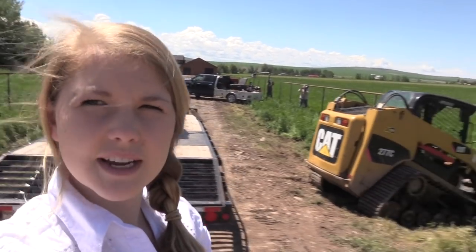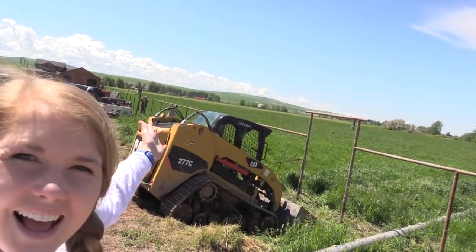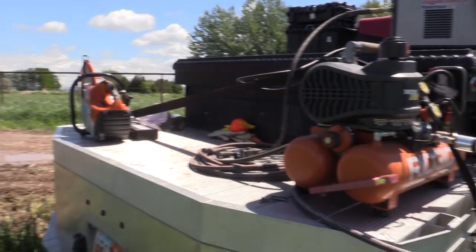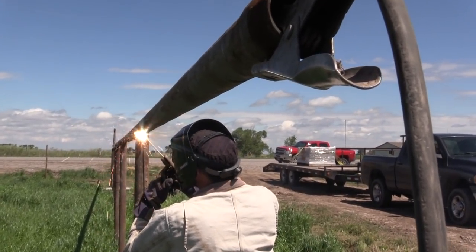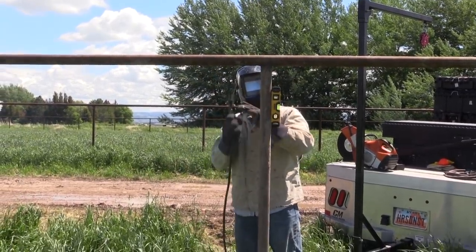Things are changing around here. Look at this giant mess of a project we've got going on. Bo is super busy building fence today, so I'm going to run over and take care of the llamas. Me and Wade, we're ready to go.